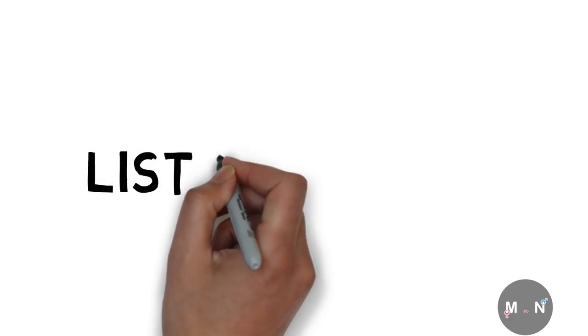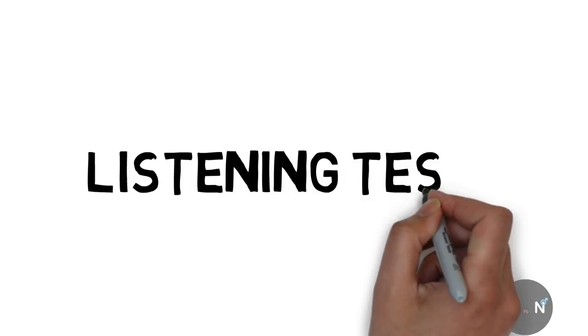All the best. Test one. You will hear a number of different recordings and you will have to answer questions on what you hear. There will be time for you to read the instructions and questions and you will have a chance to check your work. All the recordings will be played once only. The test is in four sections.